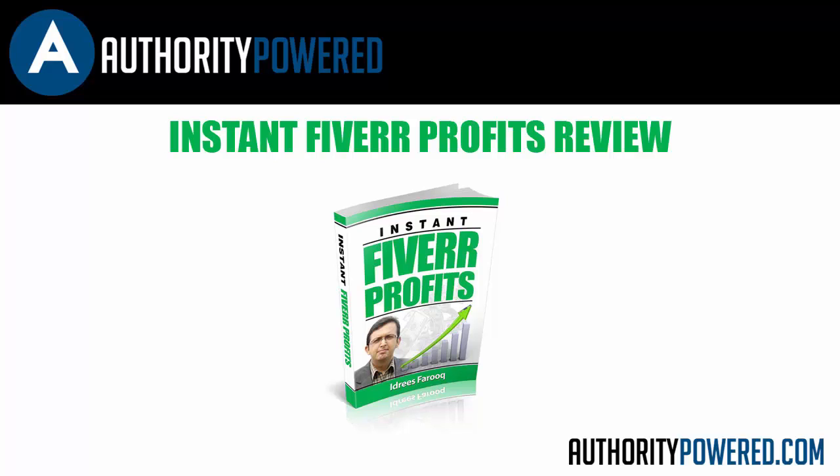So if you are looking for an easy income stream to get started or to diversify what you are doing online right now, Instant Fiverr Profits is a great product and I highly recommend you check it out.